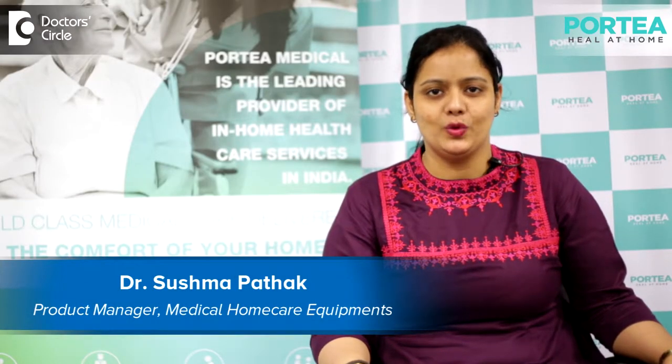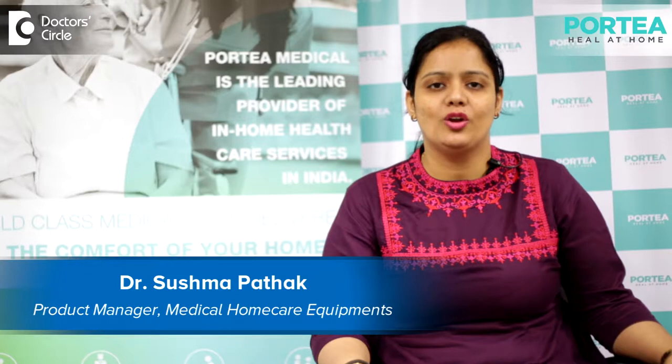Good morning everyone. I'm Dr. Sushma Pathak. I work here as product manager in equipment site at Portia, Bangalore, and I take care of different product lines including cardiac monitoring devices, cardiac monitors, then geriatric and mobility care, orthopedic care, and mother and baby care section.